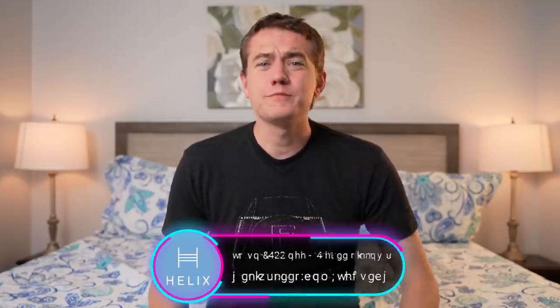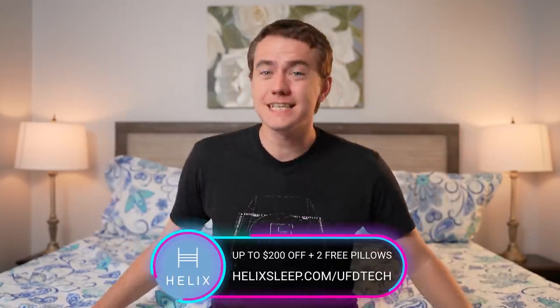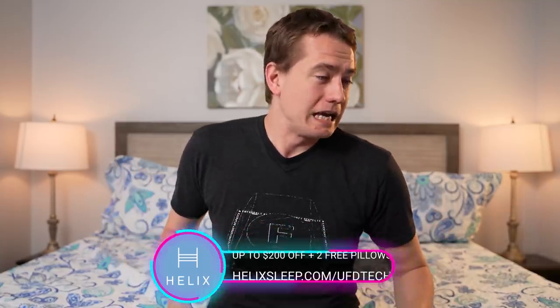The Airbnbs we've been staying in have been on the more affordable side because we're doing this for such a long duration, which means the beds suck. I really can't wait to get back to my own bed at home, which is why I'm excited about today's video sponsor, Helix Sleep. Today's video is brought to you by Helix Sleep, and unfortunately the bed I'm currently sitting on is not a Helix Sleep mattress. It's been incredibly frustrating sleeping on these crappy Airbnb beds — why won't they just invest in good mattresses for the comfort of their guests?